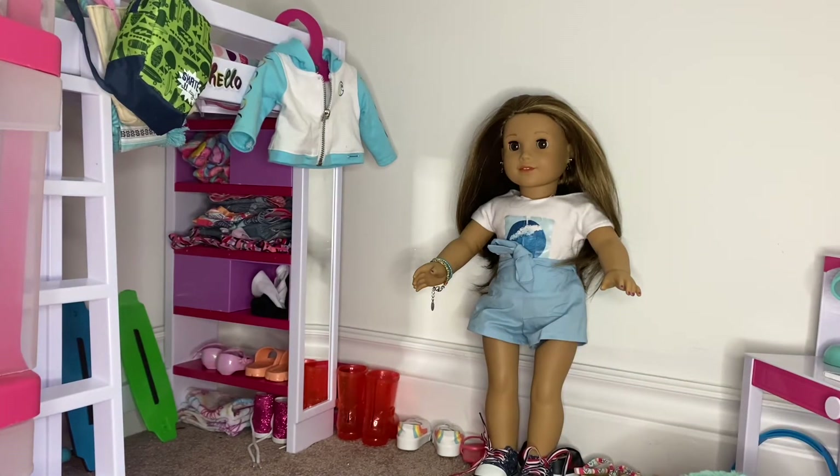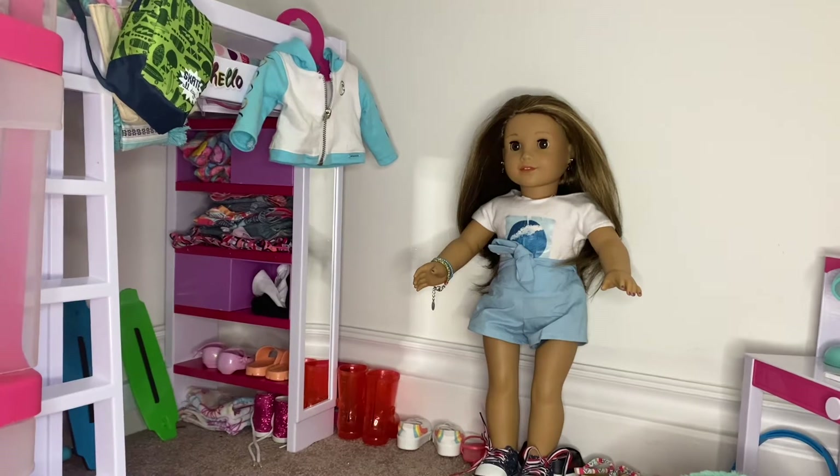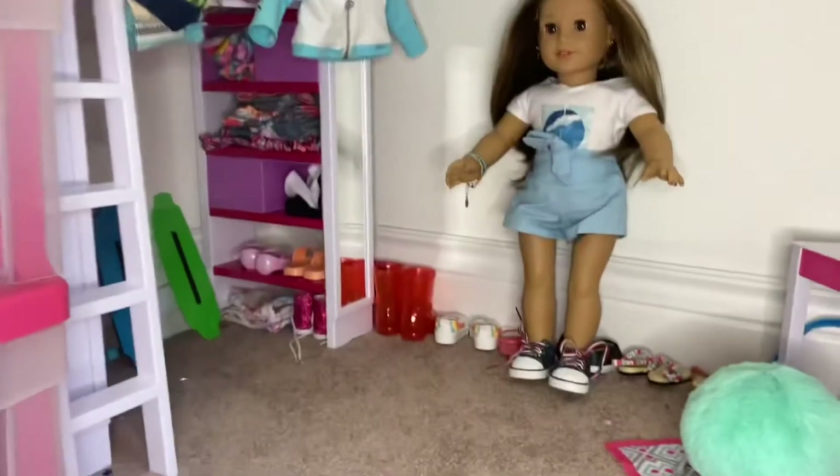Now that we've finished Joss's room tour, we're going to go and do Kira's room tour. I have two American Girl dolls — one is Joss and one is Kira. Just to give a little introduction to my YouTube channel, I'm doing both of my American Girl dolls' room tours.